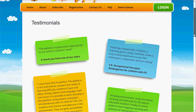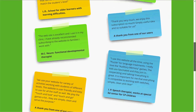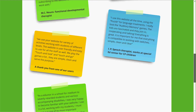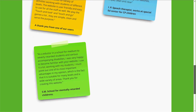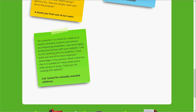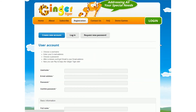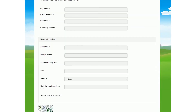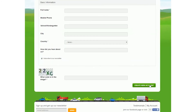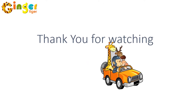We get dozens of supportive and wholehearted responses from parents and teachers every week. Hundreds of thousands of users, therapists, teachers, and parents enjoy Ginger Tiger today at homes and schools. It takes only 30 seconds to register to our site at www.gingertiger.net and experience all of the activities for an unlimited one-week trial. Join us today and start a great joyride — you are going to love it as much as we do. Thank you.